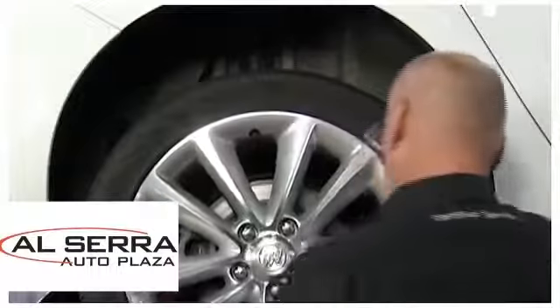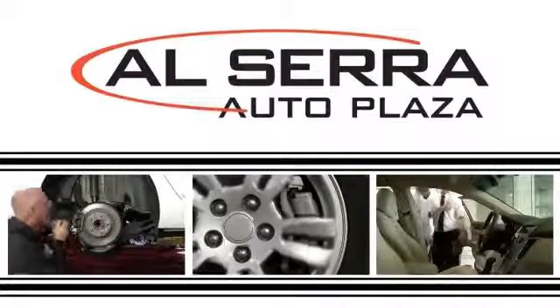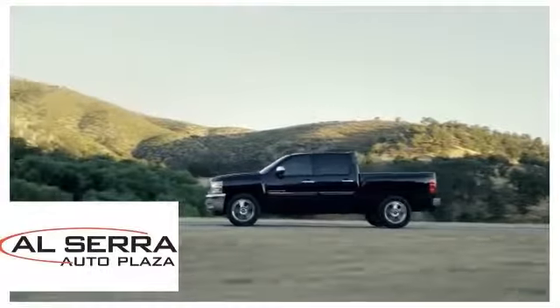From scheduled maintenance to routine repair, the friendly service professionals at Alcera Auto Plaza are here to meet all your service needs. We offer state-of-the-art facilities and the know-how to help keep your vehicle running in peak condition.